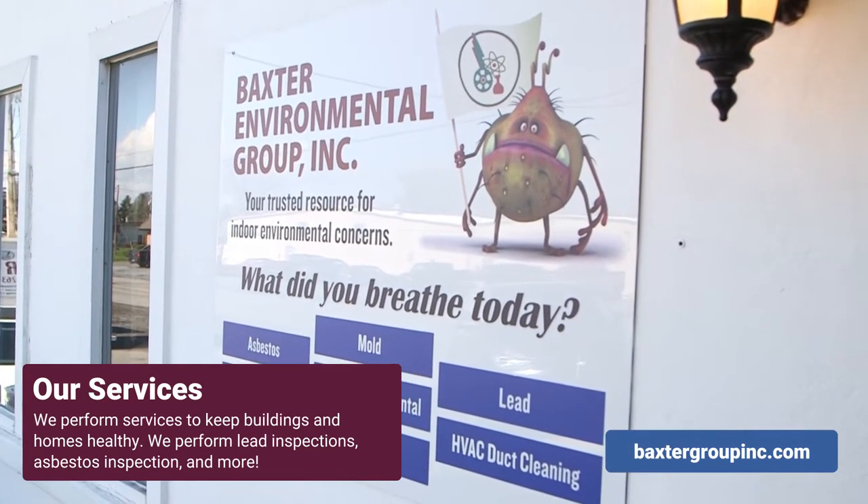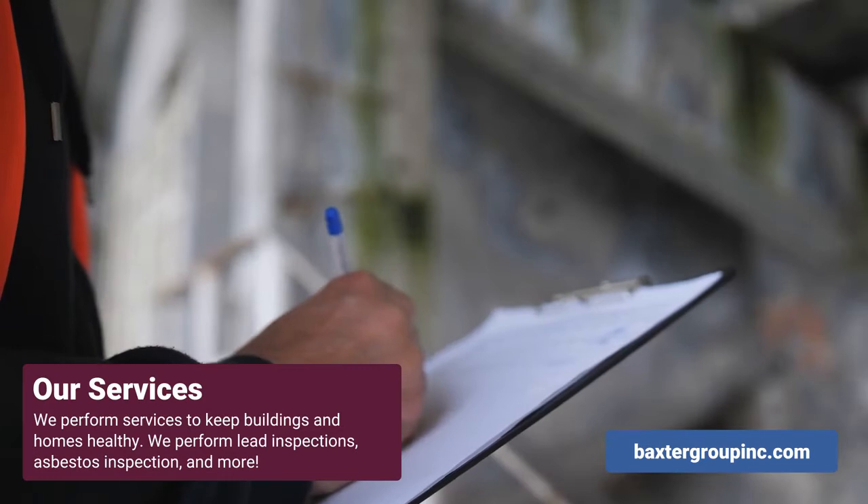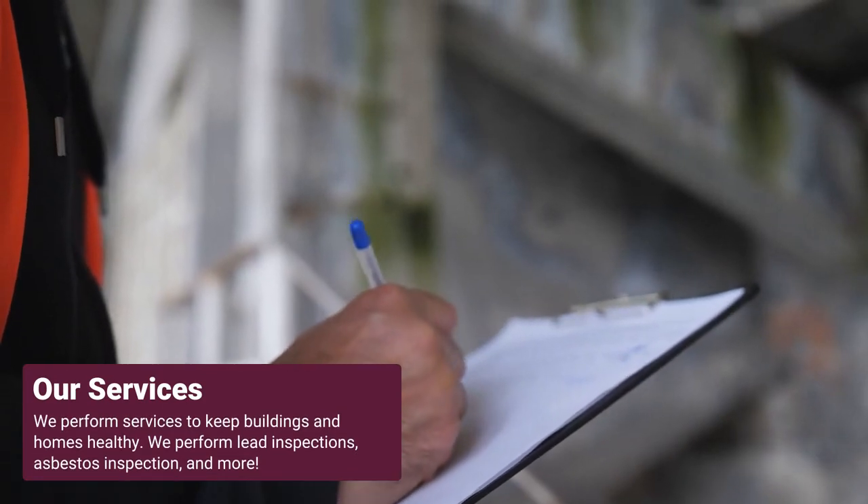Prior to renovations, the EPA requires that lead inspections and asbestos inspections be performed. Monitoring will be done by the company that's performing the abatement, so the homeowner or the property owner does not need to do inspections during the project.